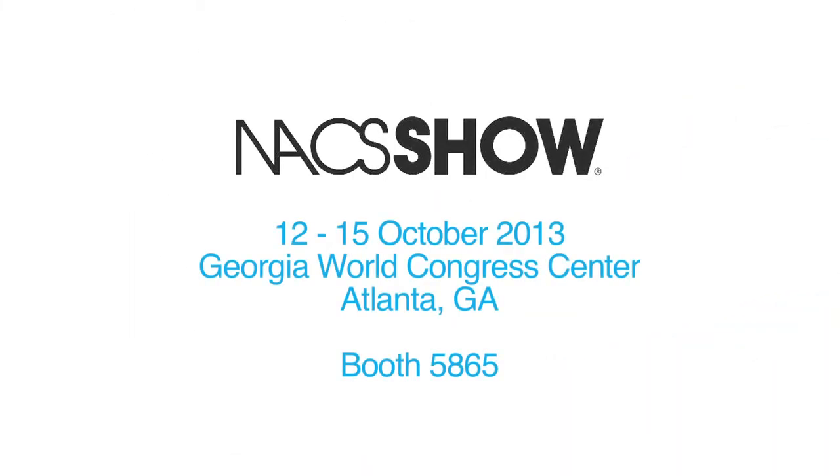We will be exhibiting at the next Naxx show on the Sandinvendo America booth.